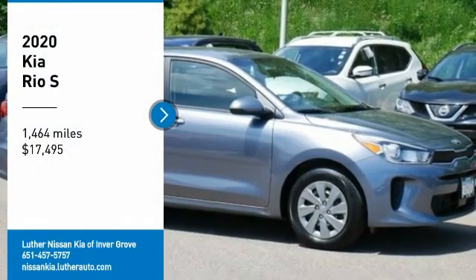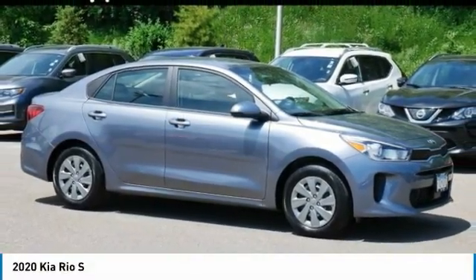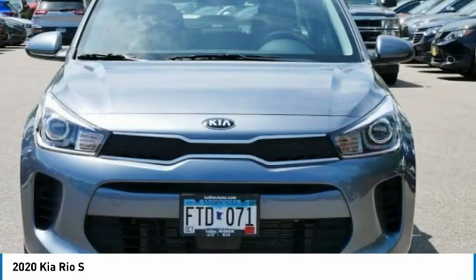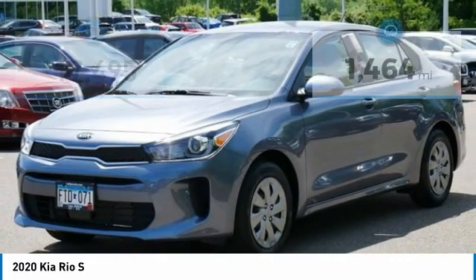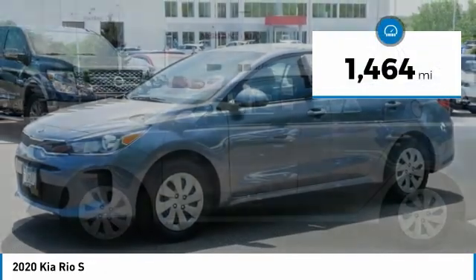Come test drive the 2020 Rio. The Rio delivers sprightly performance, great fuel economy, and agile handling, all in a stylish package, and is priced below $20,000. This vehicle has less than 2,000 miles.